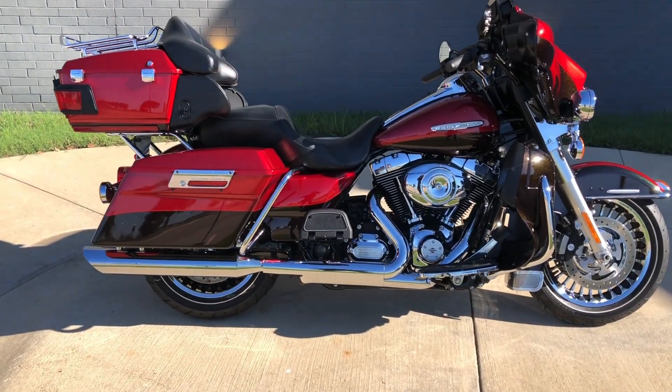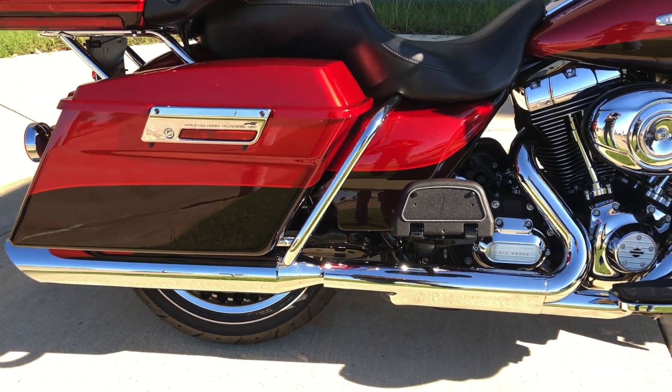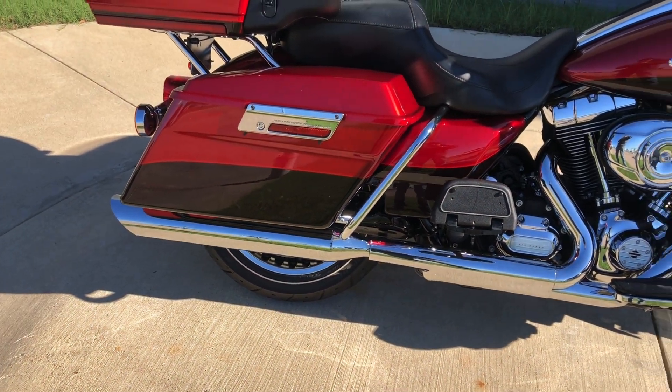It's got the two-tone Velocity Red Sunglow and Black & Cayenne Sunglow paint on it. 103-inch fuel-injected twin cam with a six-speed transmission, and some aftermarket slip-ons.